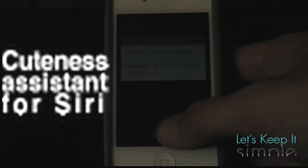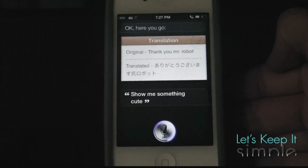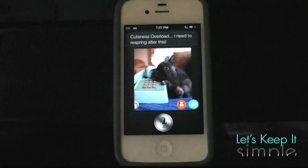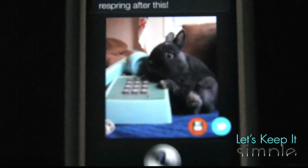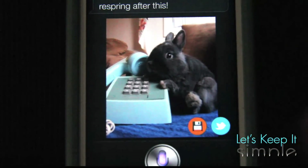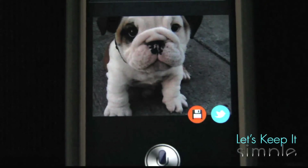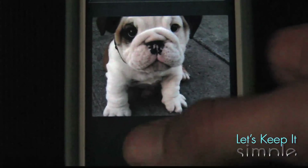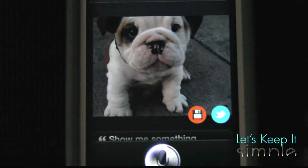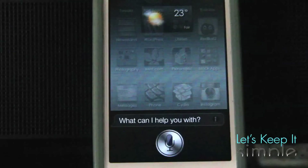Another one of my favorites is Cuteness Assistant. When you say 'show me something cute,' Siri will load up a picture from the web of something really cute. Cuteness overload — I need to respring after this. Show me something cute. [Siri: Loading the cuteness. Watch out for the cuteness.] These photos can be really funny and Siri gets surprisingly sassy. Show me something cute. [Siri: I'm cuter than this.] But damn — these are pretty funny and I really like them a lot.